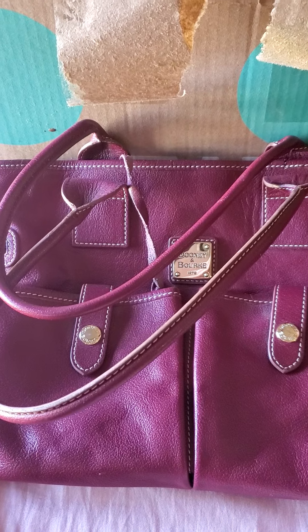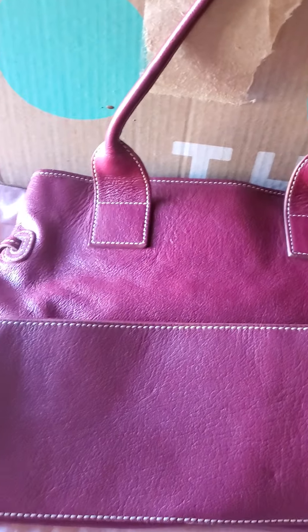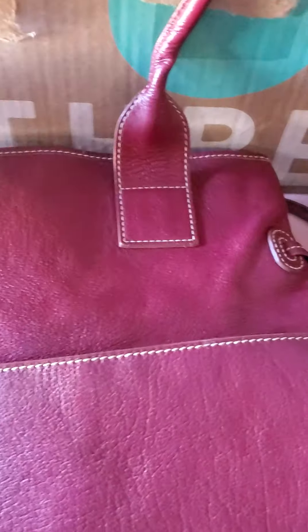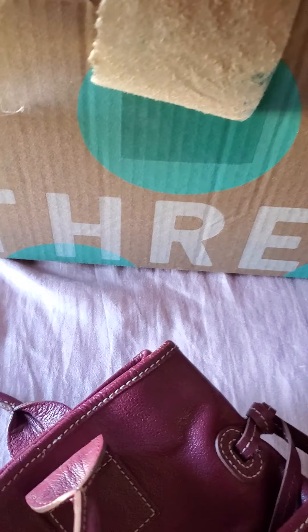Let's see what the next one is. I guess I can see the strap, the arm, the handle. The outside looks great. Let's see on the inside — it kind of has stains inside.